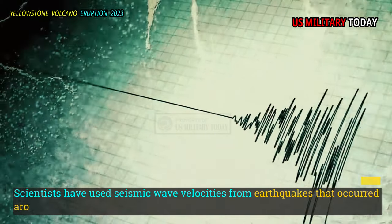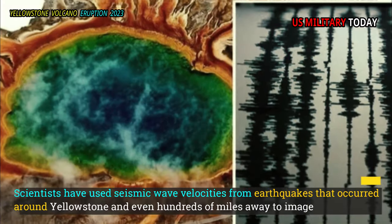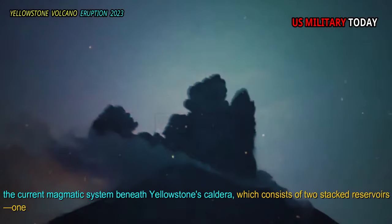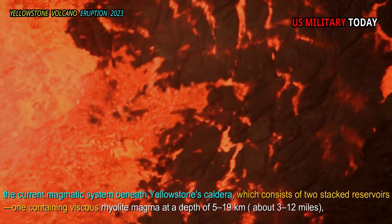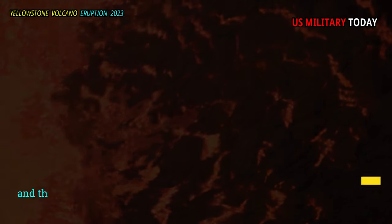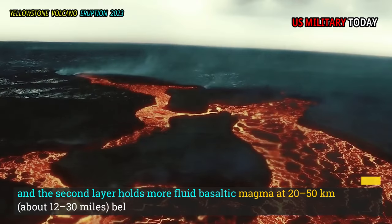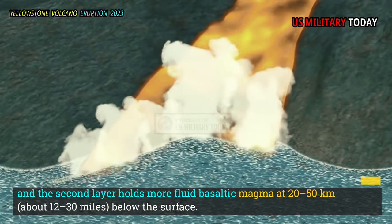Scientists have used seismic wave velocities from earthquakes that occurred around Yellowstone and even hundreds of miles away to image the current magmatic system beneath Yellowstone's caldera, which consists of two stacked reservoirs: one containing viscous rhyolite magma at a depth of 5 to 19 kilometers (about 3 to 12 miles), and a second layer holding more fluid basaltic magma at 20 to 50 kilometers (about 12 to 30 miles) below the surface.